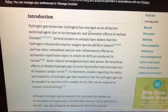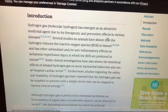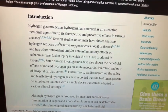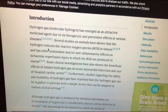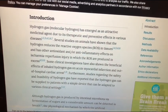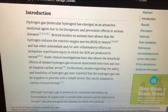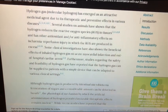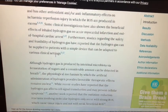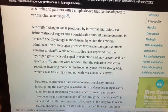Molecular hydrogen has emerged as an attractive medicinal agent due to its therapeutic and preventive effects on various diseases. Several studies on animals have shown that hydrogen reduces ROS — reactive oxygen species — in tissues, and has other antioxidant and anti-inflammatory effects. Let me just go into some of the things I found interesting in this study.